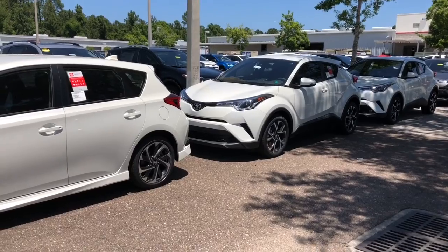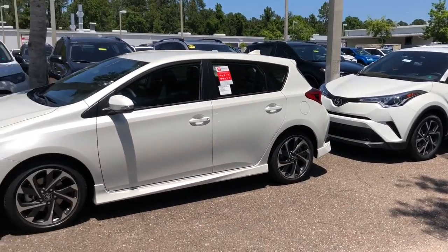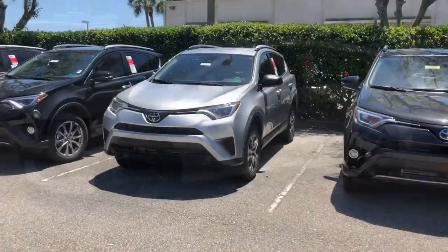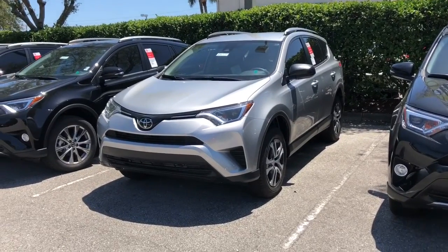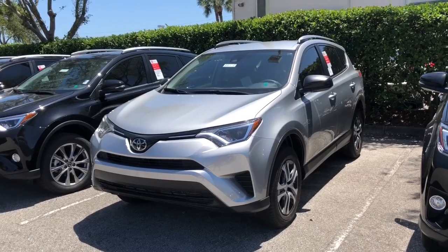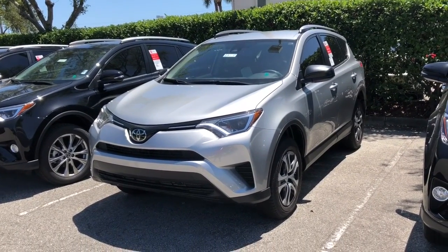Once again, front-wheel drive is still 80% the capability of all-wheel drive. Now, moving into the third and final vehicle — the front-wheel drive Corolla IM is the most reasonably priced vehicle we talked about.